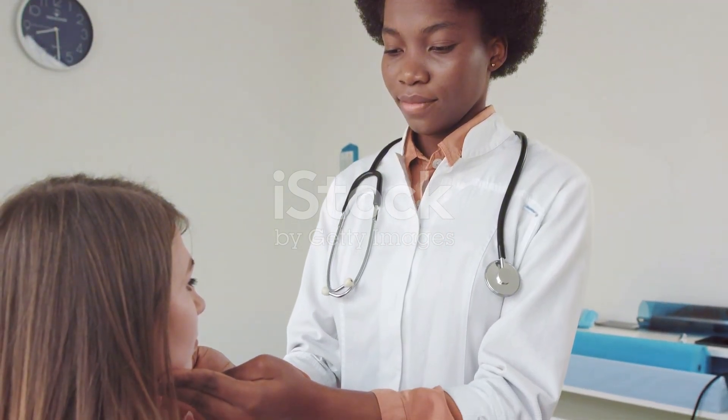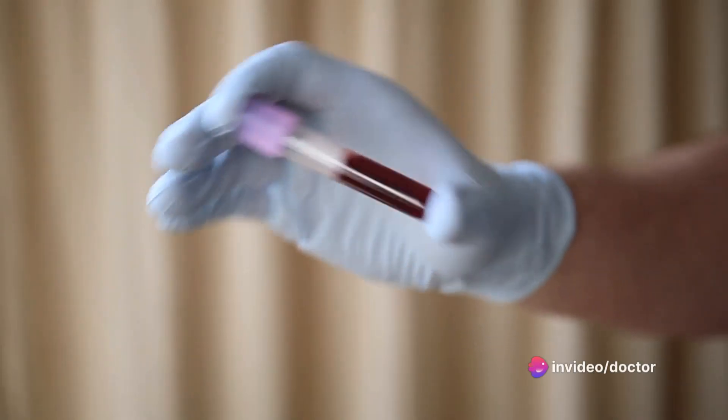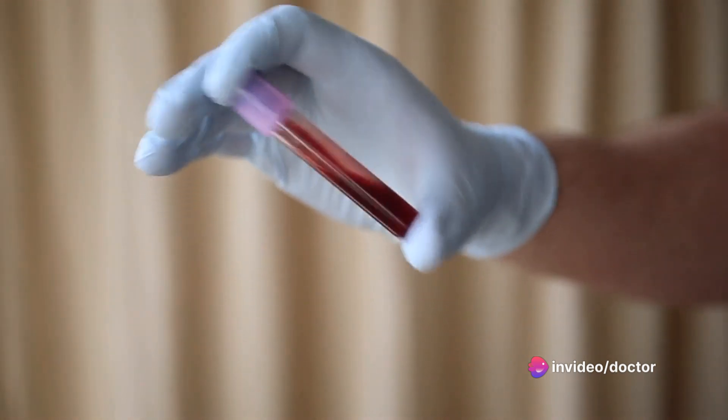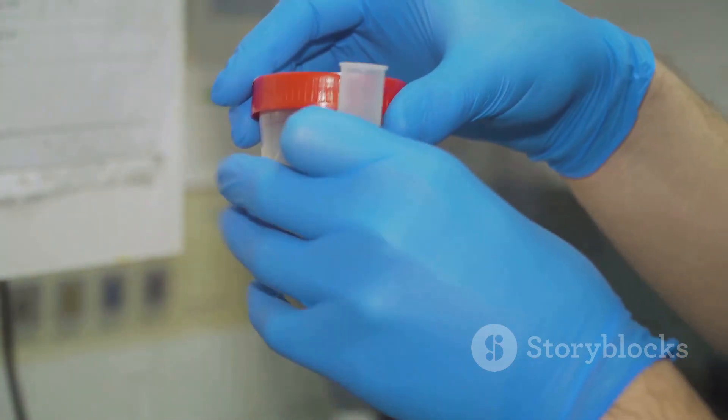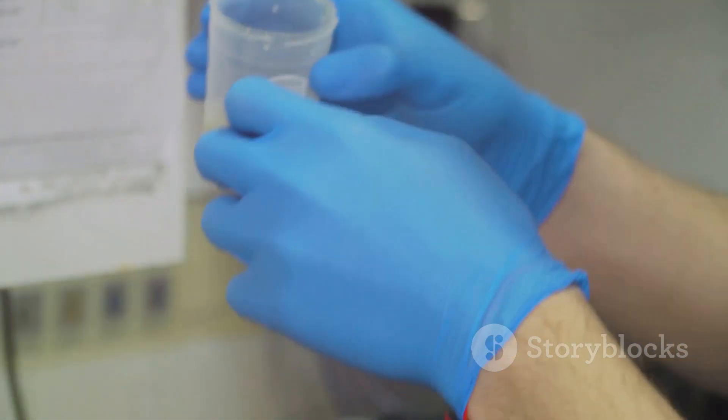A thyroid function test can shed light on the production of sex hormones, and a deficiency in these hormones may contribute to or cause ED. Blood hormone studies can measure levels of testosterone and prolactin in the blood to see if abnormalities in these sex hormones are present. Lastly, urinalysis can provide a wealth of information, including protein, sugar, and testosterone levels.